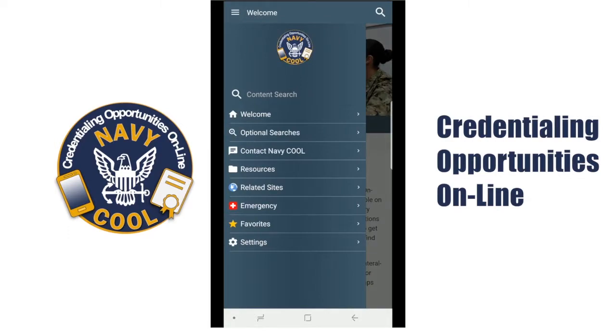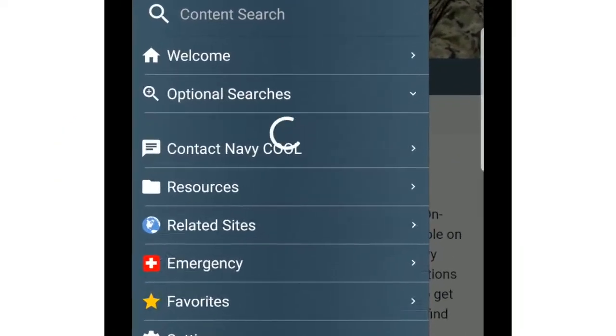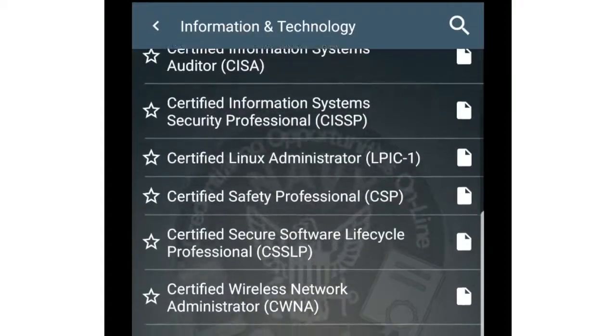Navy Credentialing Opportunities Online, or Navy Cool, provides paths to enhance your career within the Navy as well as post-service.